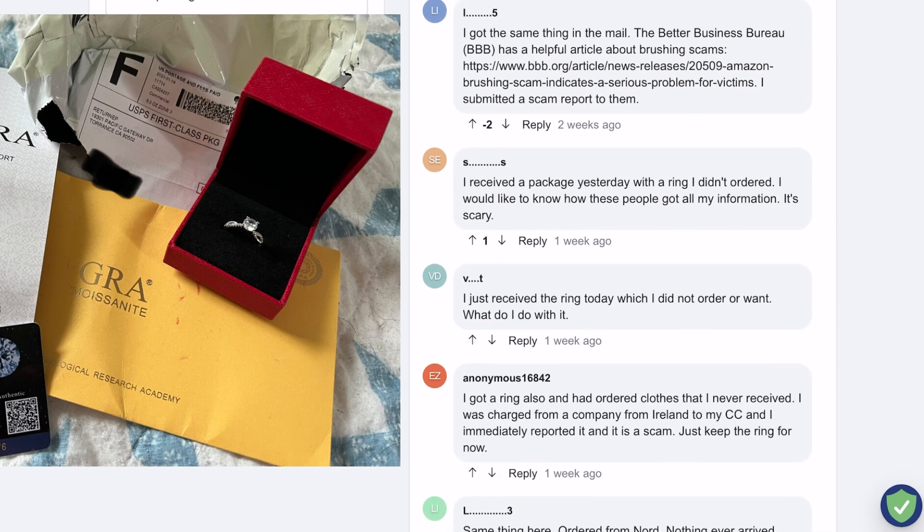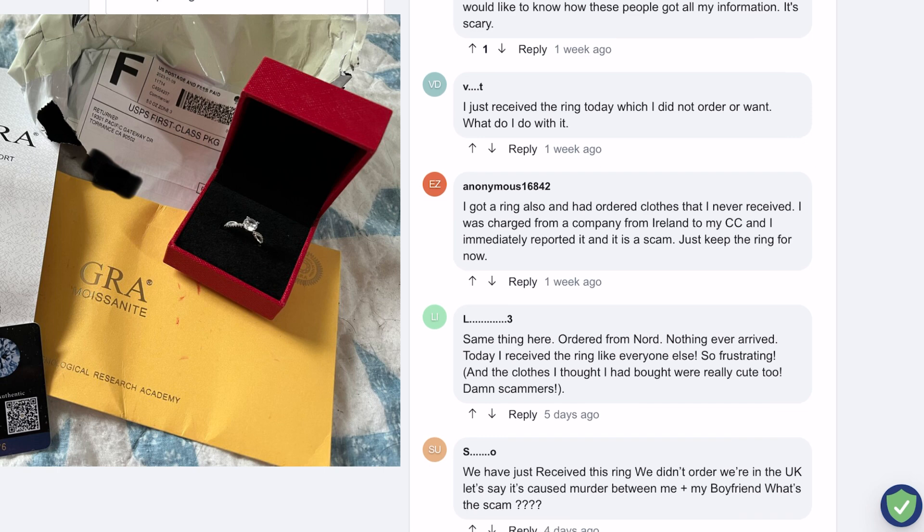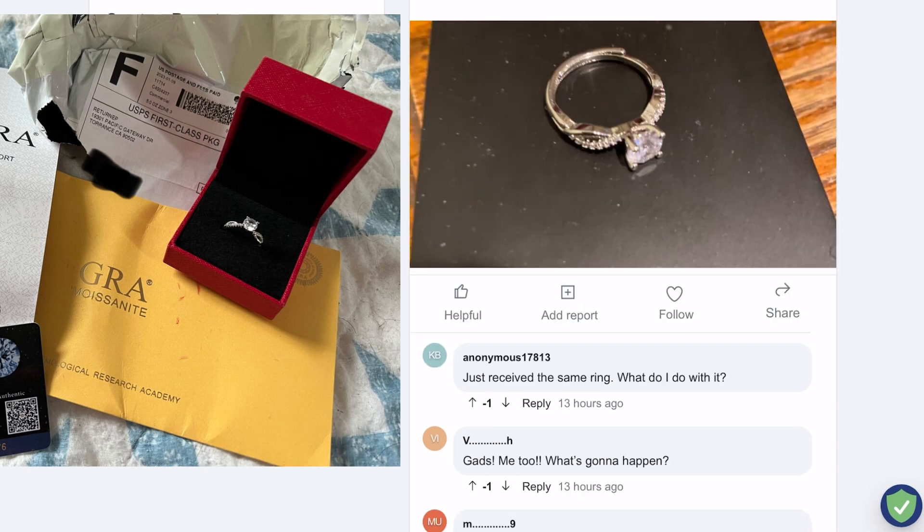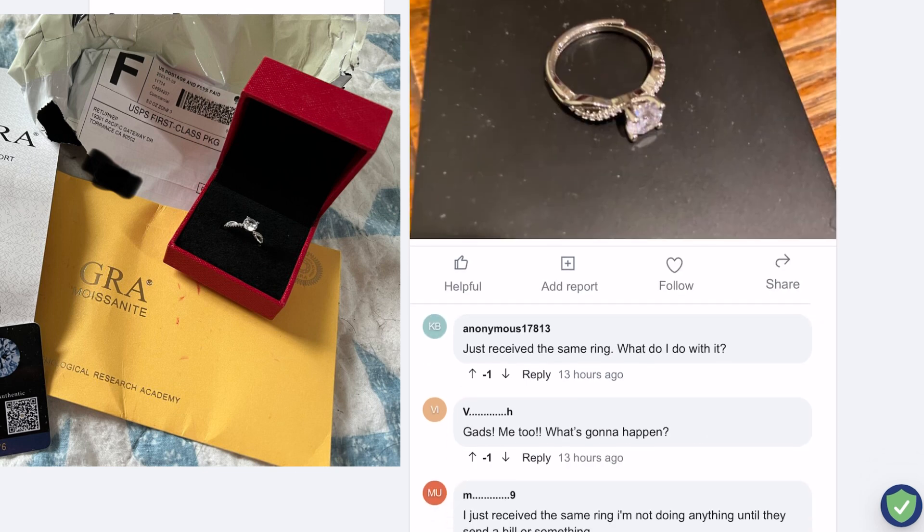Again, scammers have to pay a chargeback fee along with the sale amount. So now they are sending fake Gra Moissanite rings instead of cheap unrelated items to the buyer. The buyer will feel good about receiving a $350 ring for a $50 order and won't file a chargeback until they realize it's fake.